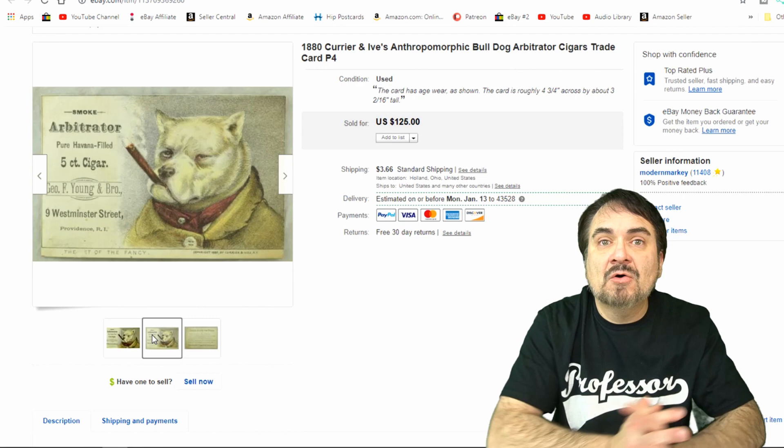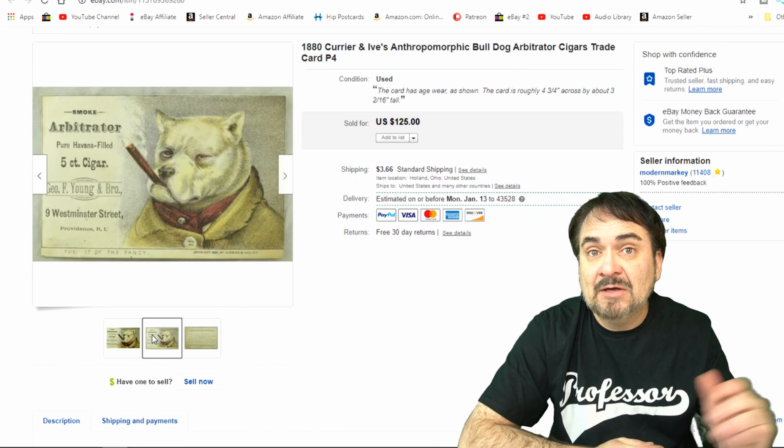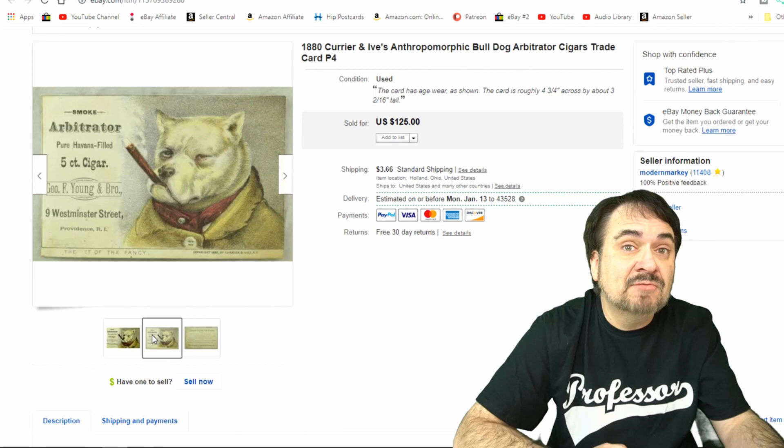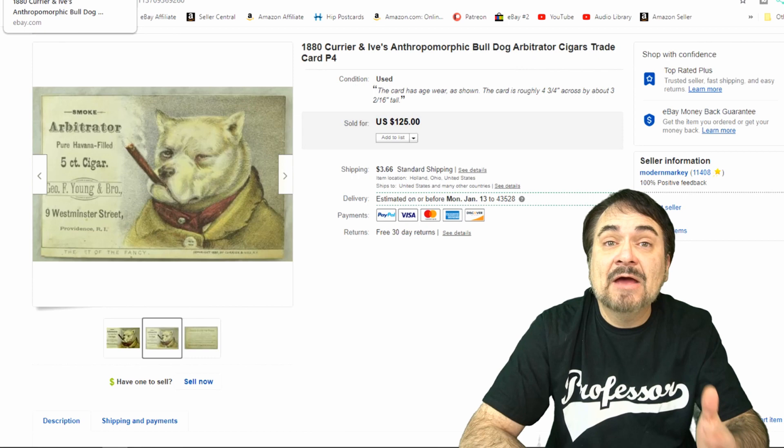I do have an Instagram page and I share items just like this on there on a routine basis. I also have a Twitter page and we are on Facebook as a business page as well as a Facebook group. All of it's under the Auction Professor. We do have a Patreon page as well. Just a couple dollars into this item. I really liked the artwork on it — the dog smoking the cigar. Anthropomorphic animals are just awesome in my book.